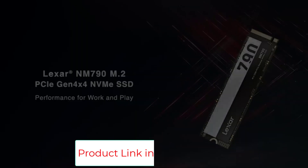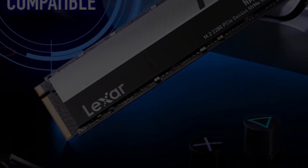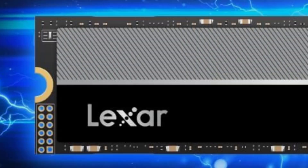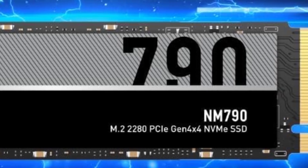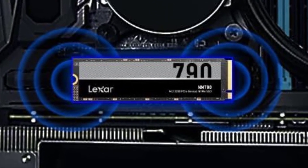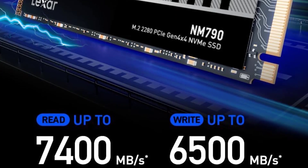Internal form factor: M.2 type 2280. Capacity: 4TB. NAND type: TLC. Controller maker: Maxio Technology. Bus type: PCI Express 4.0. NVMe support: yes. Rated maximum sequential read: 7,400 MB per second. Rated maximum sequential write: 6,500 MB per second. TBW rating: 3,000 TBW. Warranty length: 5 years.